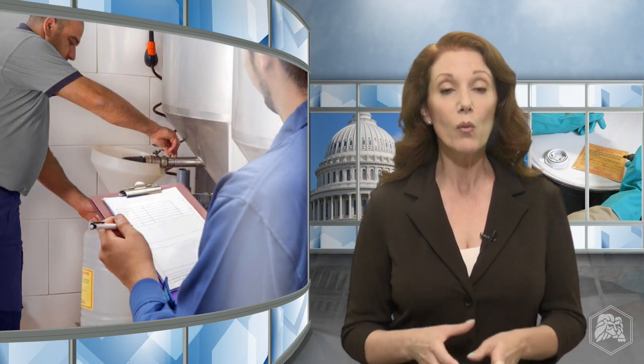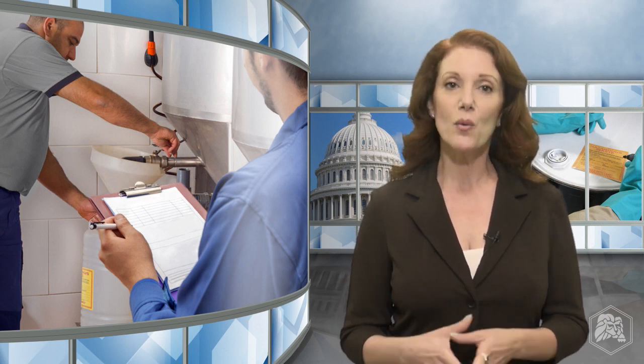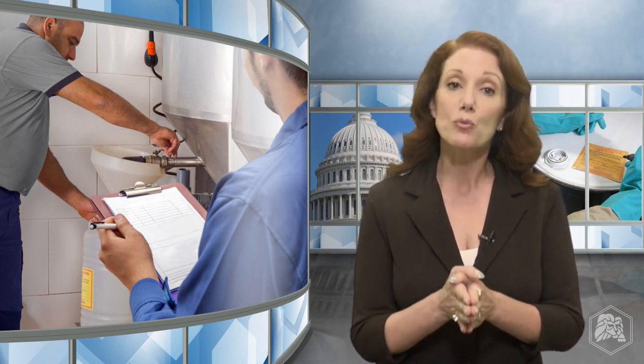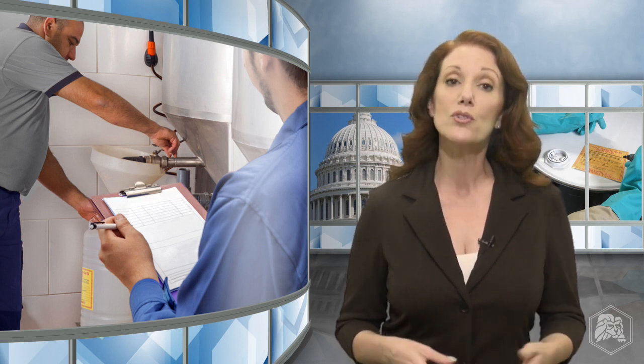This training must be led by someone trained in hazardous waste management, like a Lion Technology instructor. For new employees at large quantity generator sites, training must be completed within six months of the date the employee is hired. Until they are trained, new employees must be directly supervised while working at the facility. After initial training, personnel at large quantity generator sites must repeat training annually and receive update training when rules change.